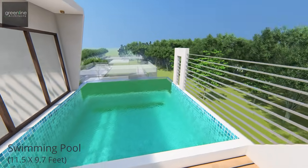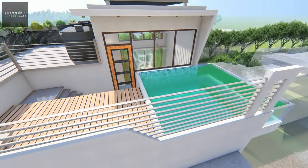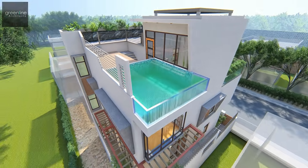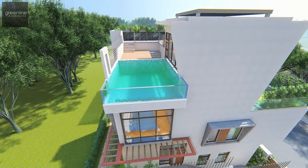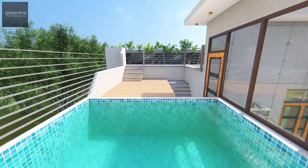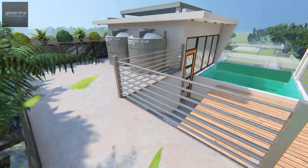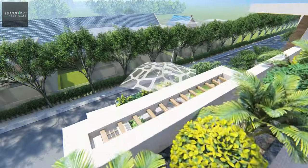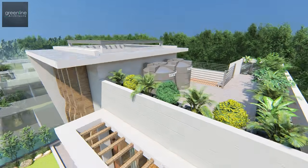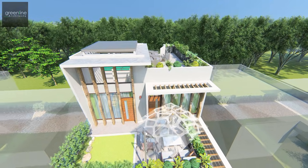The terrace has a stepped-up swimming pool and a deck area at the back. The dichotomy between the built and unbuilt, play of light, spaces and materials provides for the quality of spaces. Spaces were staggered vertically at different levels so they come out to be neat and cozy.